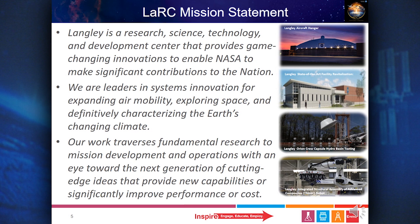Langley is a research, science, technology, and development center that provides game-changing innovations to enable NASA to make significant contributions to the nation. They are leaders in systems innovation for expanding air mobility, exploring space, and definitively characterizing the earth's changing climate. Their work traverses fundamental research to mission development and operations, with an eye toward the next generation of cutting-edge ideas that provide new capabilities or significantly improved performance or cost.